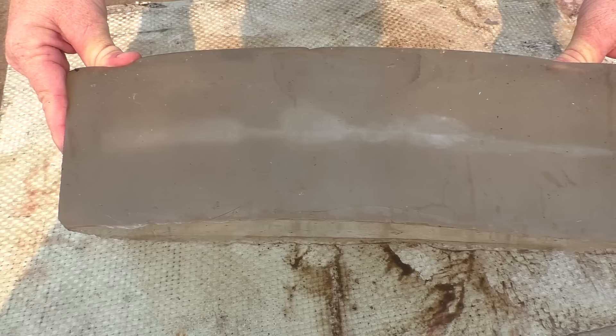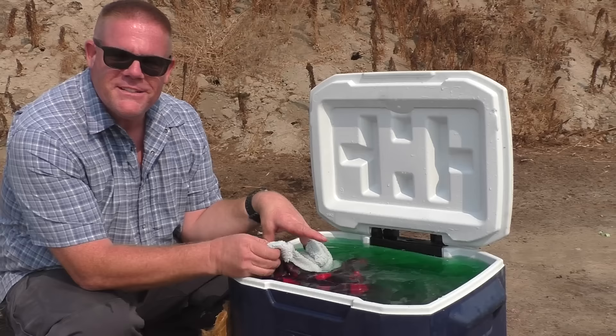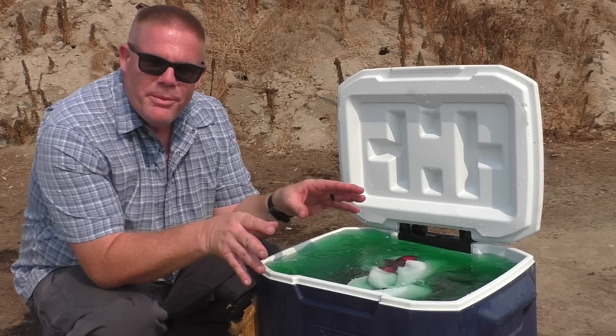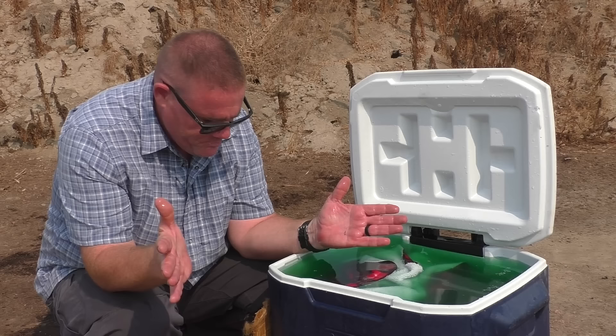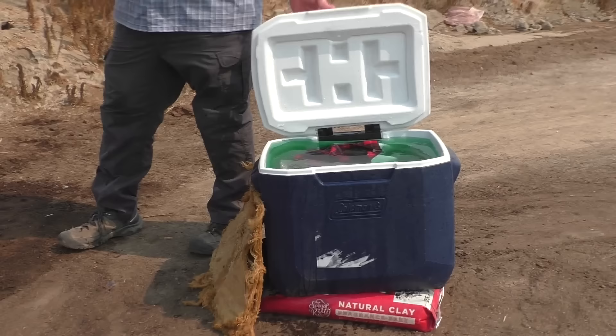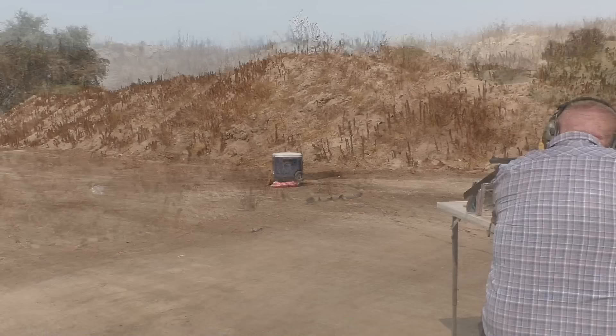For the next test: an old ice chest filled with water and an old fleece blanket soaked inside — the Paul Harrell high-tech bullet stop. We're going to see if that penetrator slug can make it through the walls of the ice chest and through 18 inches of water, then hopefully catch it in the high-tech wet fleece backstop, with a couple of Kevlar panels as backup. Here we go — send it.